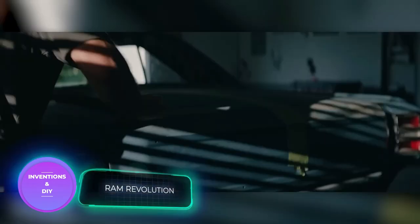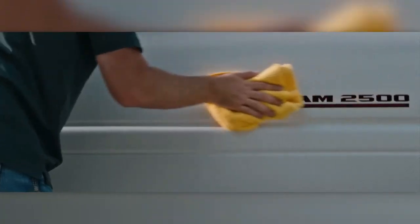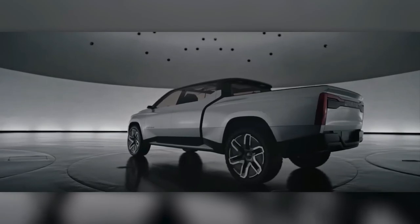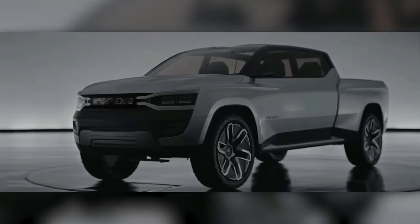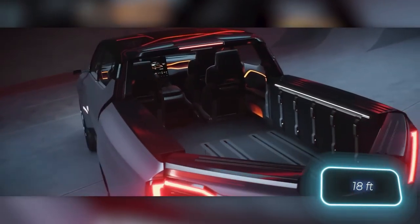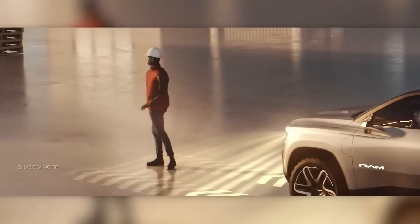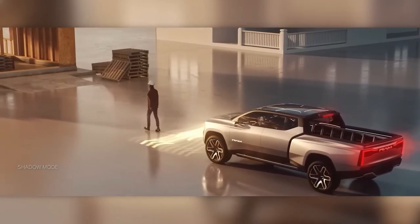Up next, we have a revolutionary concept by RAM Trucks that promises to hit the market in 2024. The truck is packed with impressive features including an extendable bed that can hold up to 5.5 meters of load, a heads-up display, and Level 3 autonomous driving, allowing the driver to watch a movie or use their phone while on the road. The truck also boasts a shadow mode that follows a person walking ahead at a safe distance.